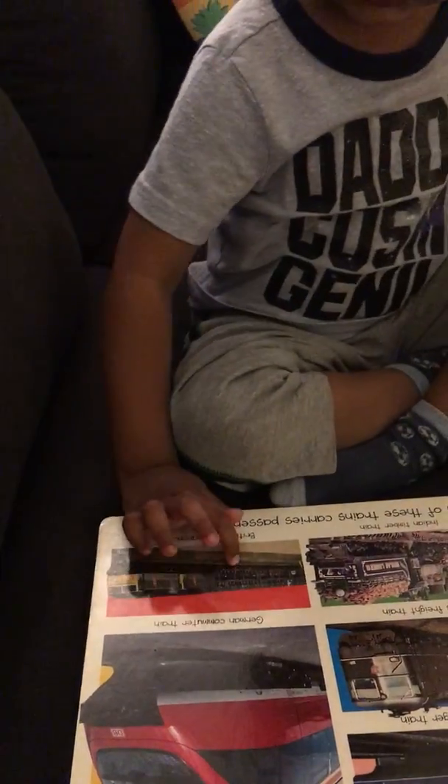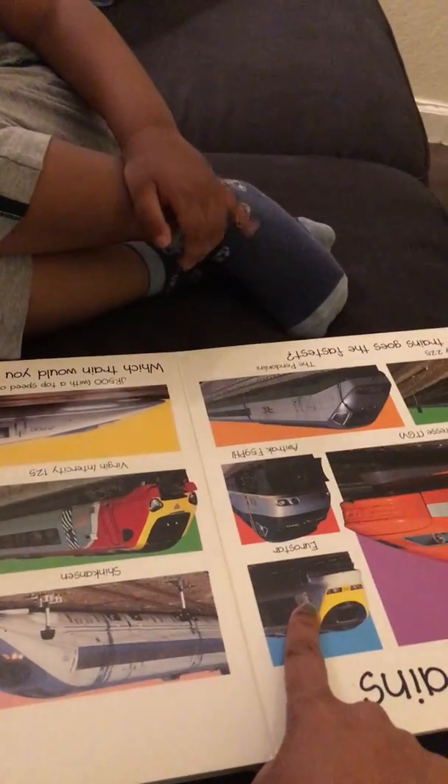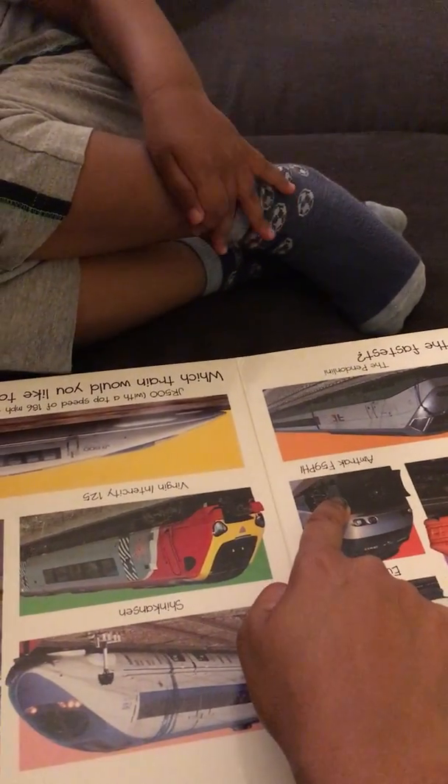Look, see? It's all the cars on it. Yeah, that's right. Here's the French. Amtrak. Amtrak.